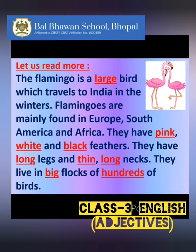Now, children, if you will notice, the words that are written in red color and are underlined are adjectives. That means these words are describing words, and they are describing a particular noun. Let us see which describing word is describing which noun over here.